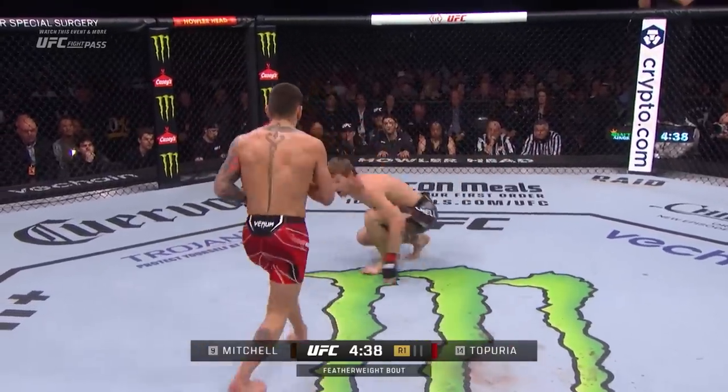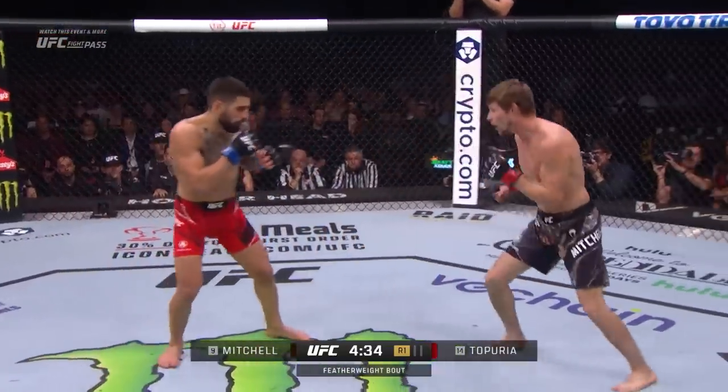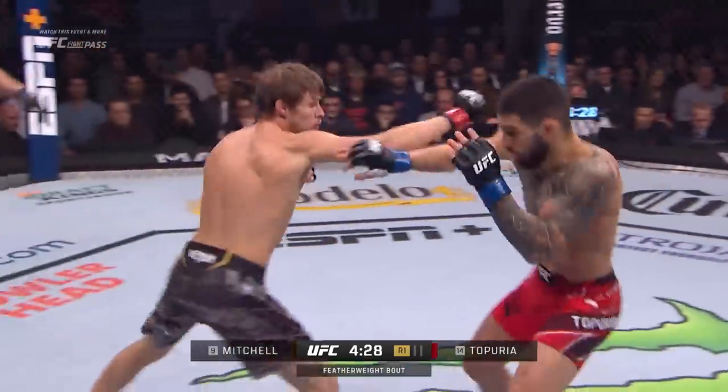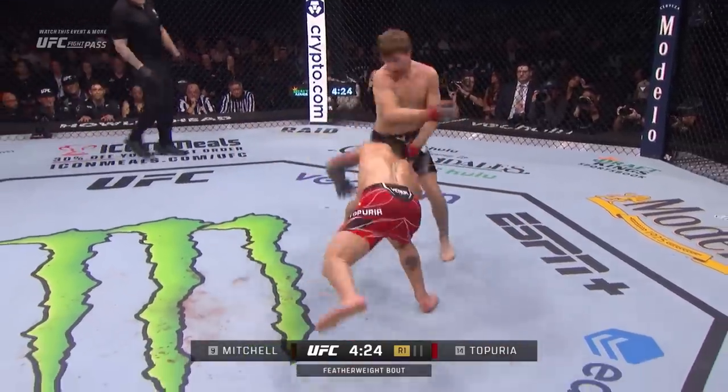Whoever wins this fight goes to the absolute top of this division. Nice calf kick. Strong low kick by Ilya, and Ilya caught him with a good punch earlier in the round. Ilya has outstanding striking, great technical skills, and a black belt in Brazilian Jiu-Jitsu as well.